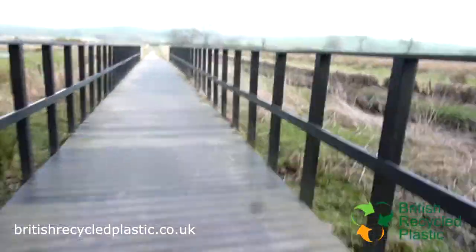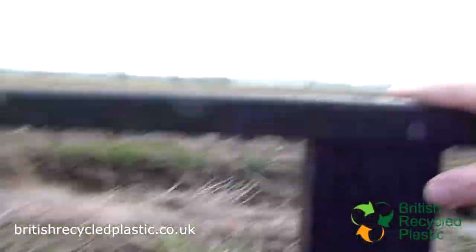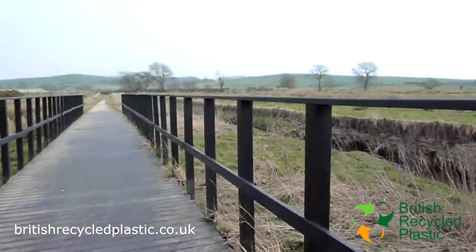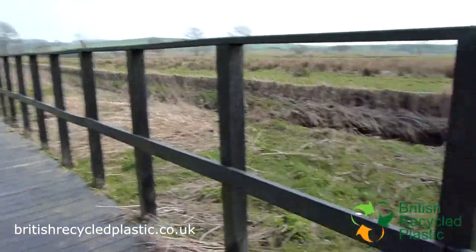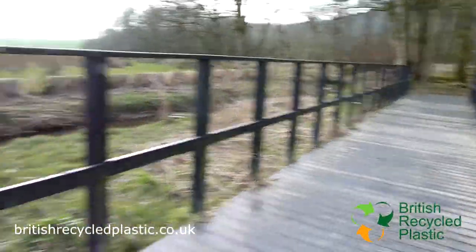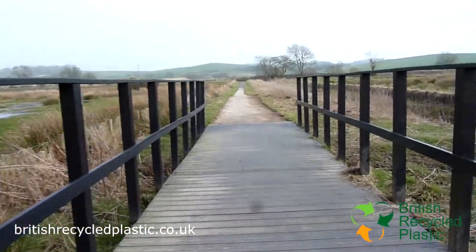If you're wondering why the fence is quite so high — because it is, you can see it's pretty high — that's because for cycle tracks you need that little extra height to stop people falling off. I'm not sure that they would fall off, but you know, health and safety and all that. So that's why it's got a particularly high fence on either side.